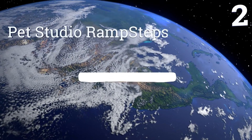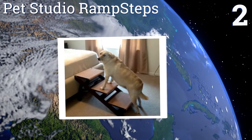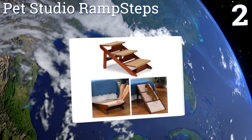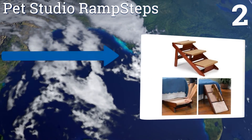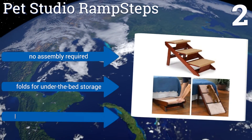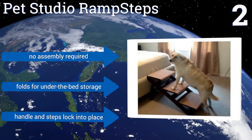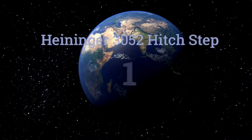At number two, the Pet Studio Ramp Steps feature an innovative design that quickly converts from a small step ladder to a convenient ramp. Its sturdy mahogany-finished pine frame is covered with a soft carpet that's comfortable for aging pets. No assembly is required and it folds for under-the-bed storage. Both the handle and the steps lock in place.